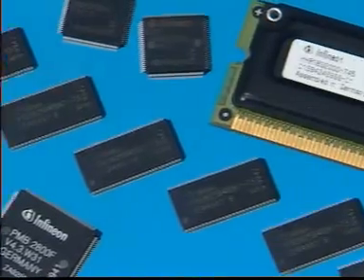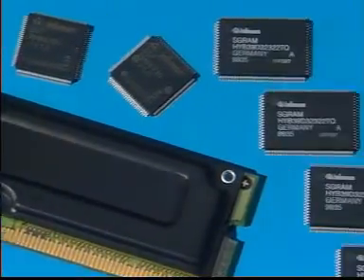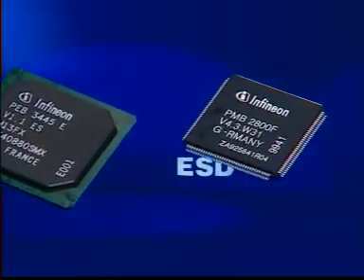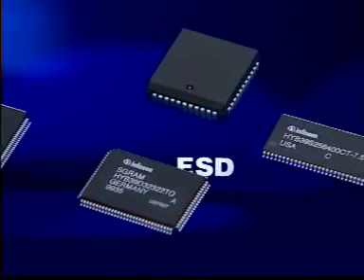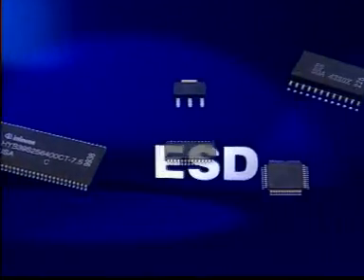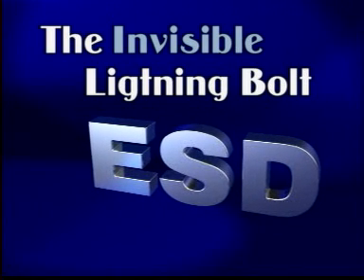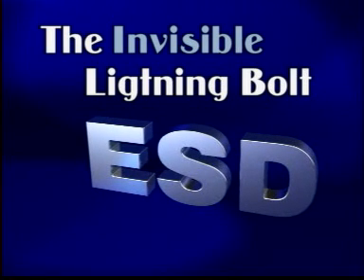Back to the present. In the age of microelectronics, failures and interference caused by static discharge have gained dramatically in significance. Because of their constantly decreasing geometry coupled with the increase in their integration density, microelectronic components have become more and more sensitive to this discharge. The official designation for this phenomenon is ESD — electrostatic discharge.